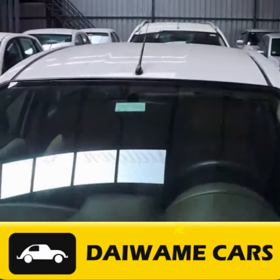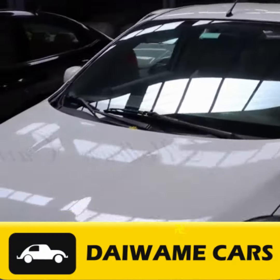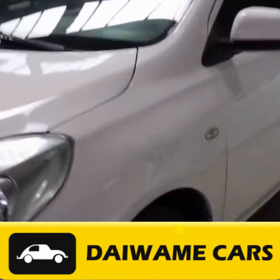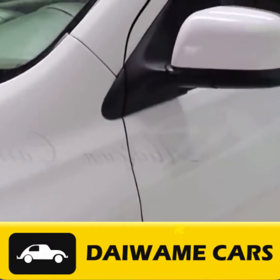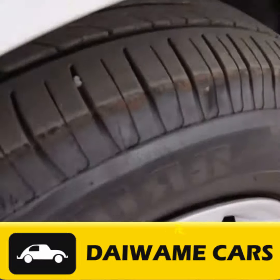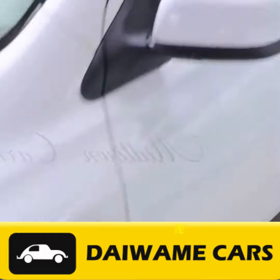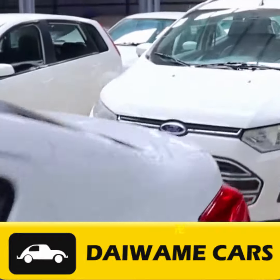Welcome to Daiwami Cars, your source for top-notch information on the used car market in Saravanampati, Coimbatore, and beyond. In today's video, we will guide you through the ins and outs of used car buying in this rapidly developing suburb. So, buckle up, and let's get started.